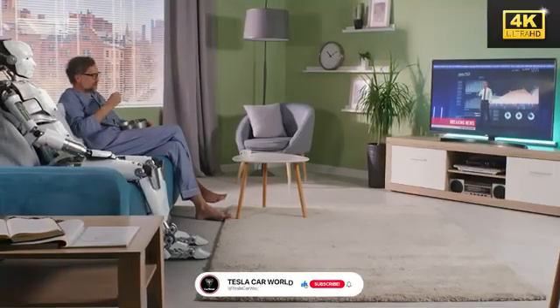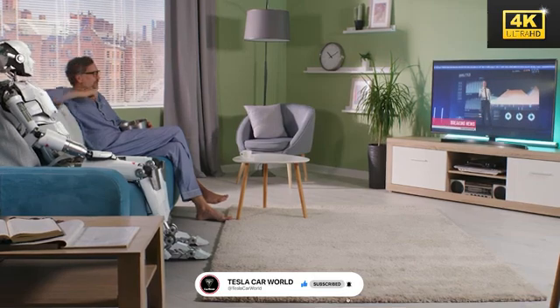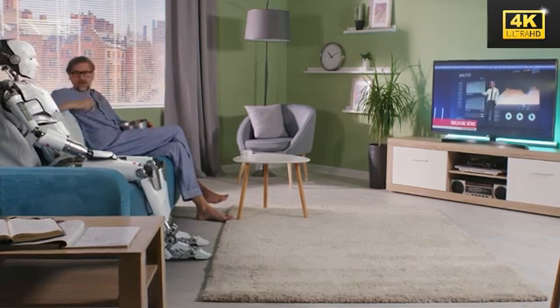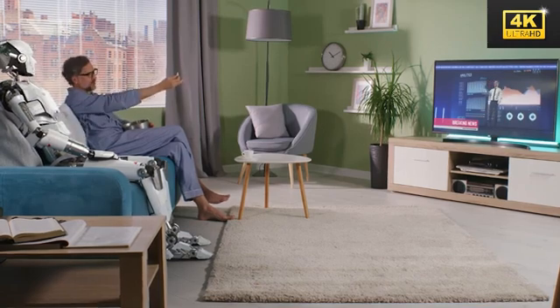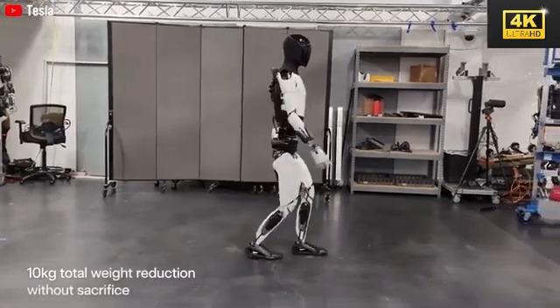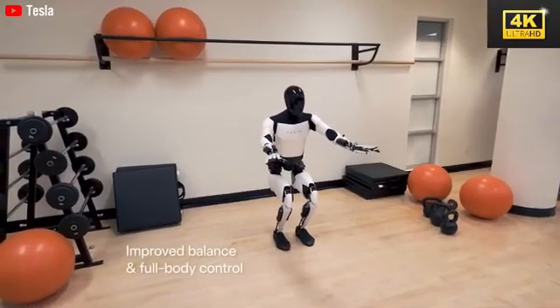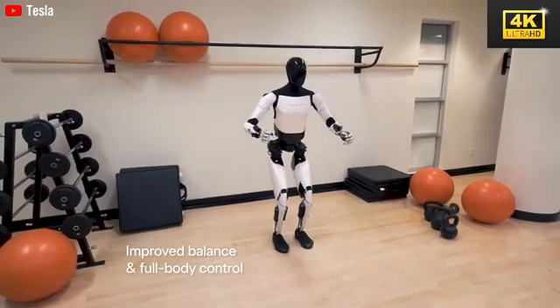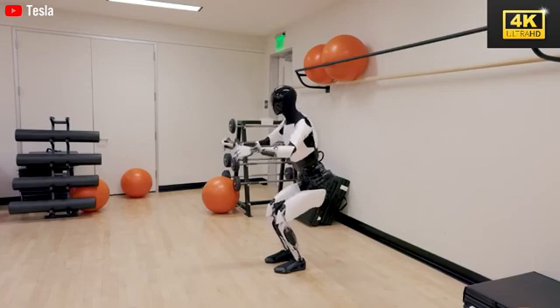Tesla's vision extends beyond the utility of Optimus, as it aims to evolve into a companion that assists users with daily routines. Establishing this emotional connection is paramount for fostering user acceptance and ensuring successful integration. Optimus holds the potential to revolutionize numerous industries by demonstrating its efficiency within Tesla's factories, which may lead to widespread adoption across various sectors. Companies that overlook its potential risk falling behind in a competitive landscape.